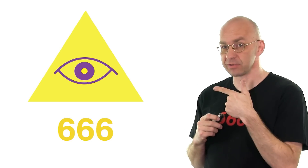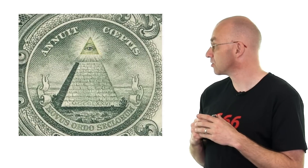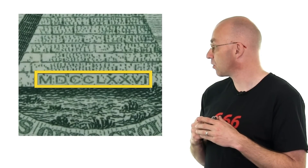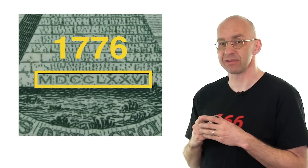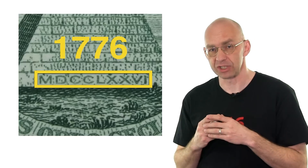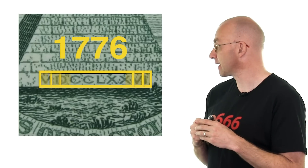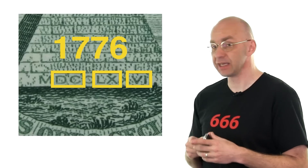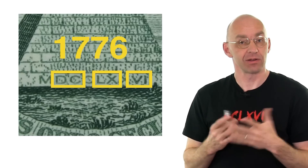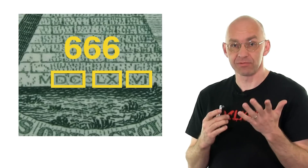One place where this comes up prominently is the American one dollar note. If you focus on this part, you see the Illuminati symbol right on top of the pyramid. There is also a number in Roman numerals which is 1776 — the year the Illuminati society was formed, which also happened to be the year American independence was declared. And if you look really closely, you'll find DCLXVI, which is 666 in Roman numerals. Coincidence? I don't think so.